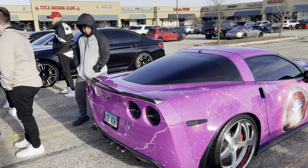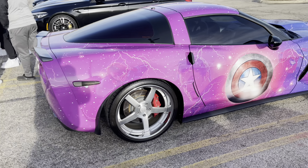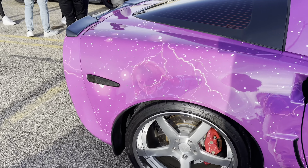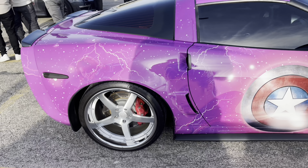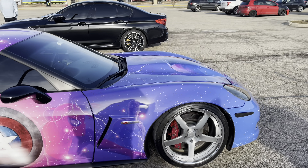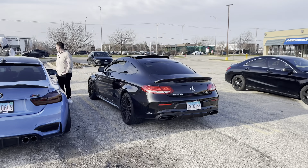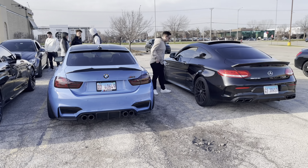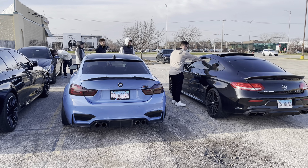Y'all know how much I love the Vettes. Crazy stuff on here. Which one would y'all pick — AMG C63? I don't know, I love both of them. Let me know in the comments.